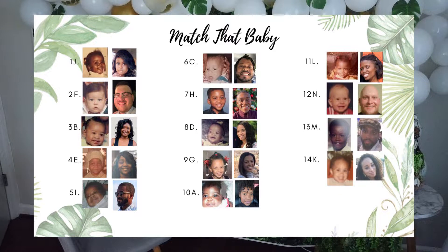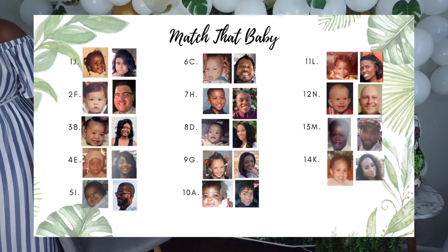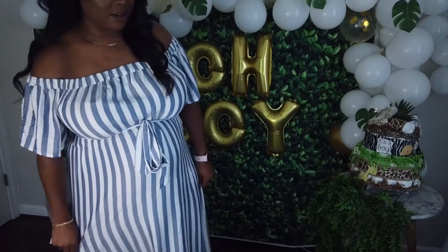Number eleven was L. Twelve — everybody should've got that. Thirteen was M, Sean. And fourteen was K, Lauren.